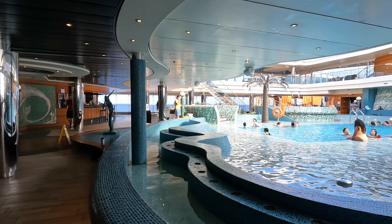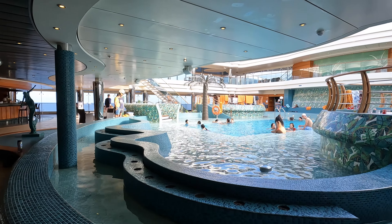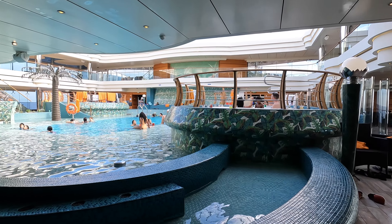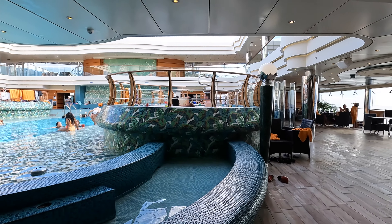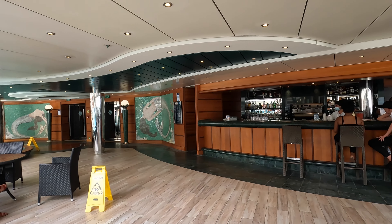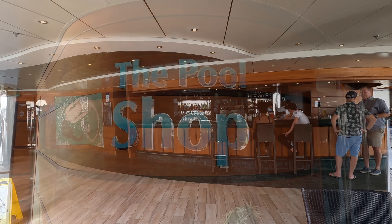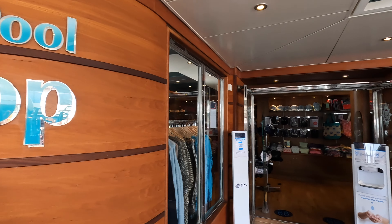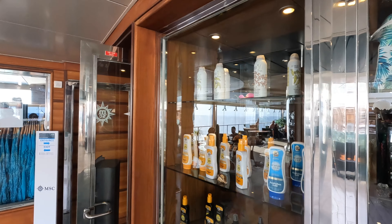Beyond the Aria Spa is the La Serene Covered Pool Solarium. Depending on the weather, the roof can open to let the sun shine in, or if you're having cold or bad weather, this is a great indoor pool area. There is also a bar and a pool shop selling bathing suits, sunscreen, pool toys, and anything else you might need by the pool or the beach.